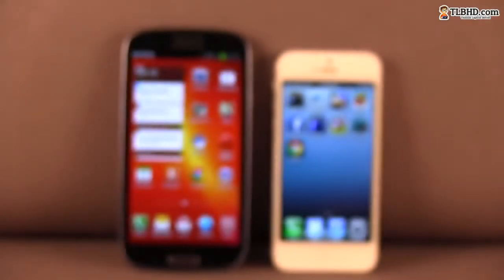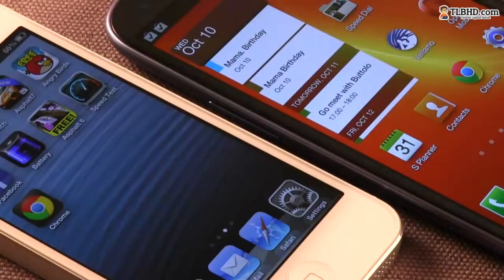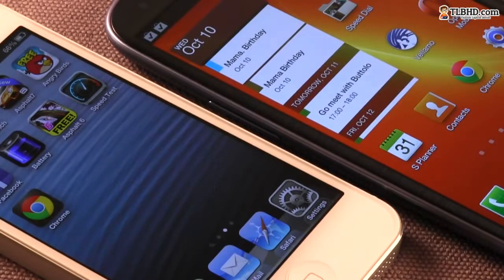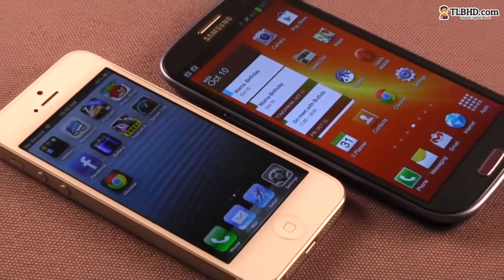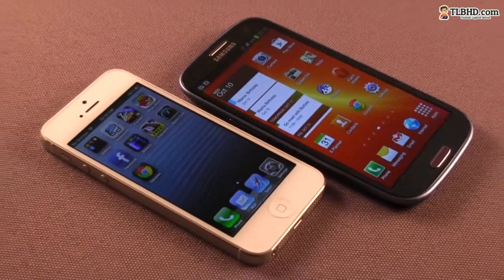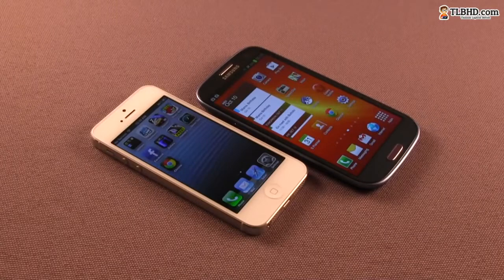There's a reason the Galaxy S3 is larger than the iPhone 5 — it packs a 4.8-inch screen, as opposed to the 4-incher on Apple's handset, covered by a layer of Gorilla Glass. Both offer a 16-by-9 aspect ratio, which makes them great for watching video content, but I find the display on the iPhone a bit too narrow for typing. When compared to the screen of the older iPhones, the new one is just longer, not wider.